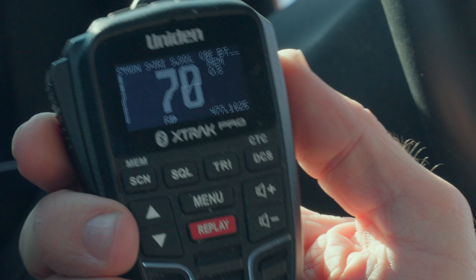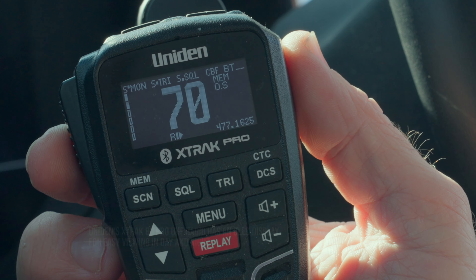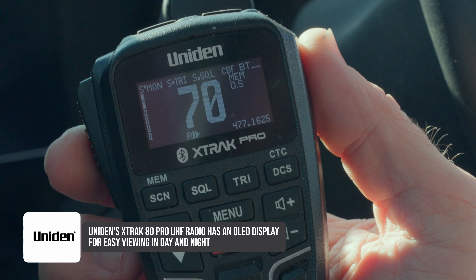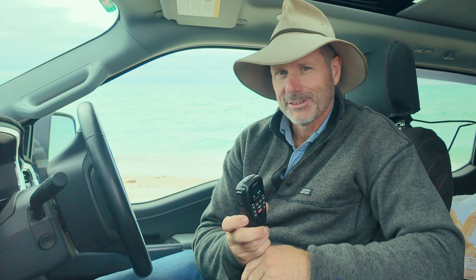The other big thing is that we have a nice big screen here that clearly shows you all the different functions and features, and obviously the channel that you're on at any time. This is a product that is engineered in Japan, so you know that it's good. In fact, it's better than good — it's pretty great out here on the tracks.